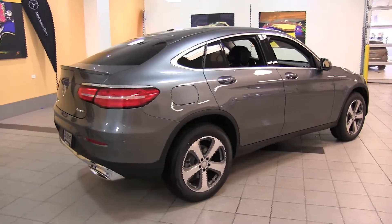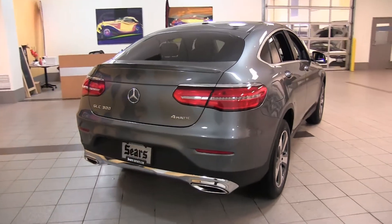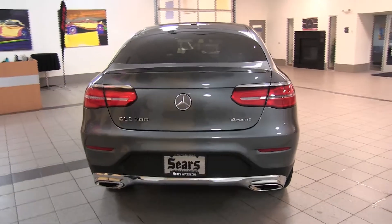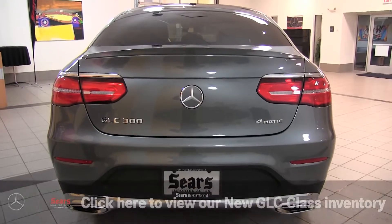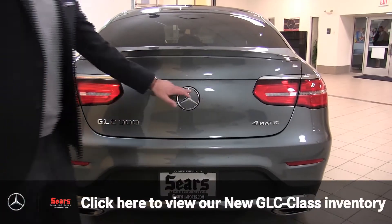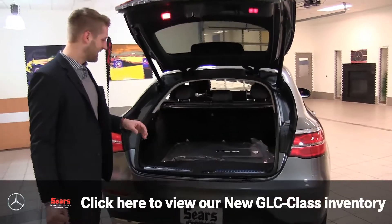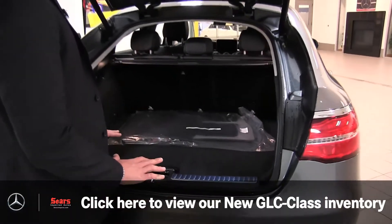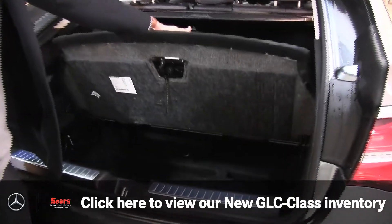Obviously the GLE Coupe has been around for a little bit. This is just a smaller version of it, really. A lot of the same look to it, especially in the rear tail lights and the rear exhaust. Inside, just a higher line here, but you still have nice trunk space and a little bit of a compartment below.